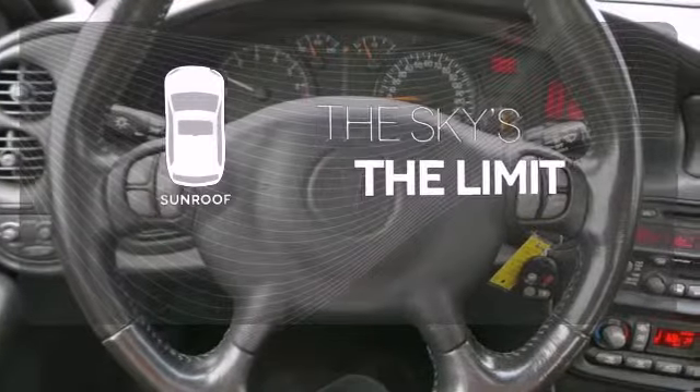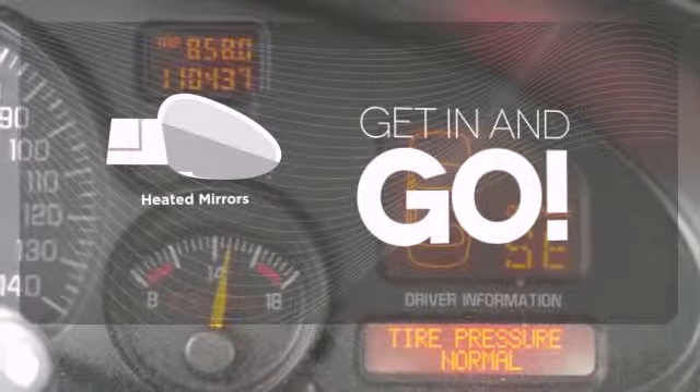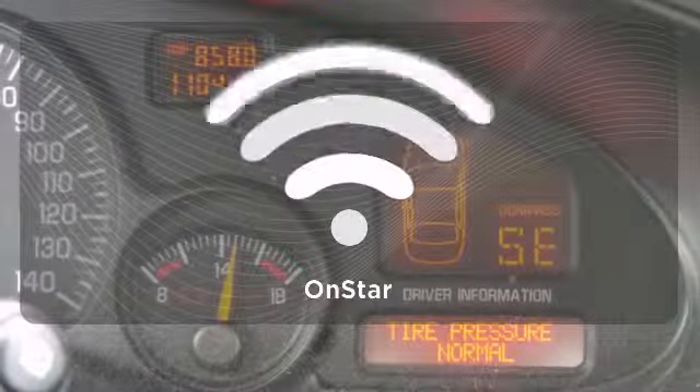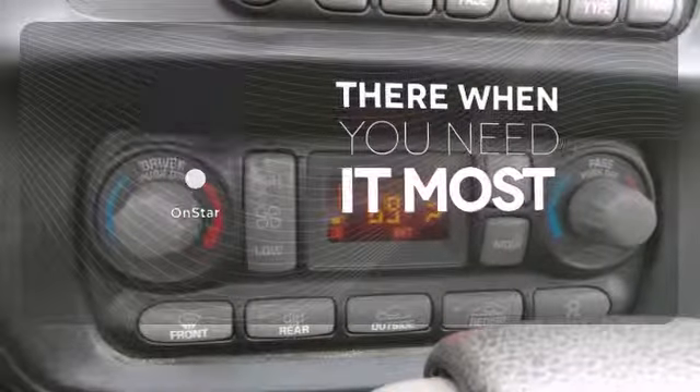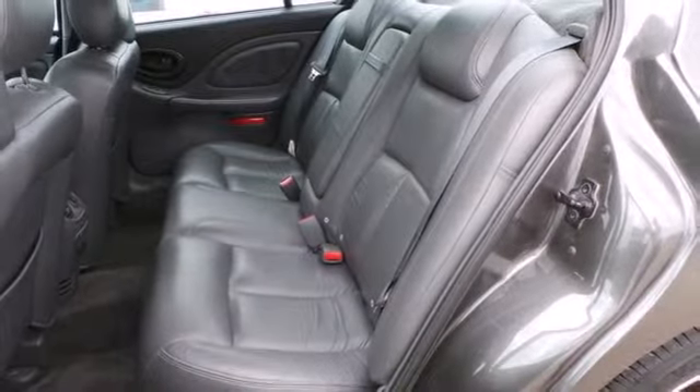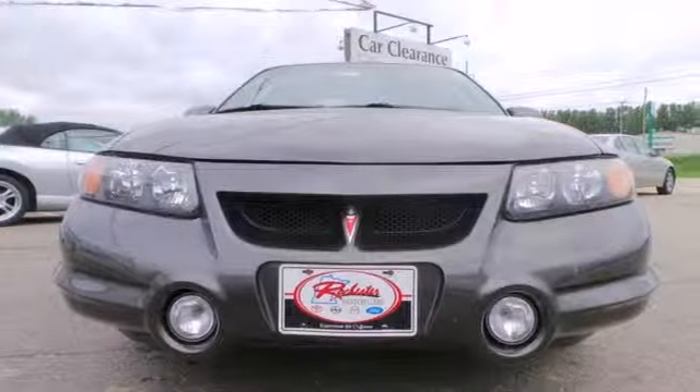Get your daily vitamin D by opening up the sunroof. Heated mirrors improve visibility in frosty weather. OnStar offers everything from hands-free calling to emergency services. With so many standard features combined with its superb quality and spacious interior, the Bonneville just can't be beat.